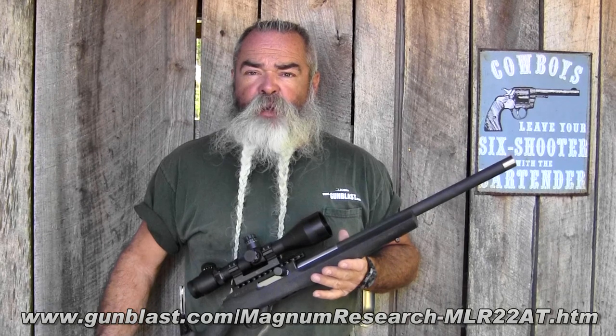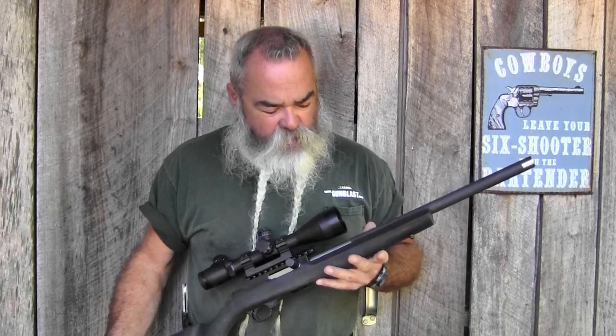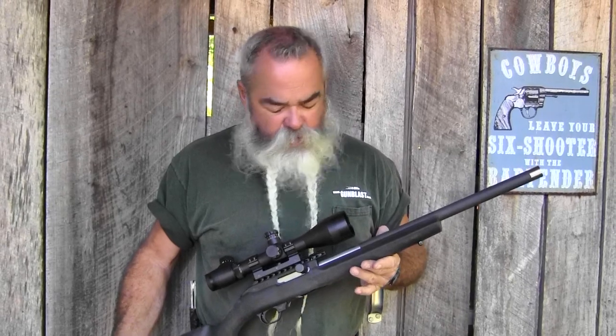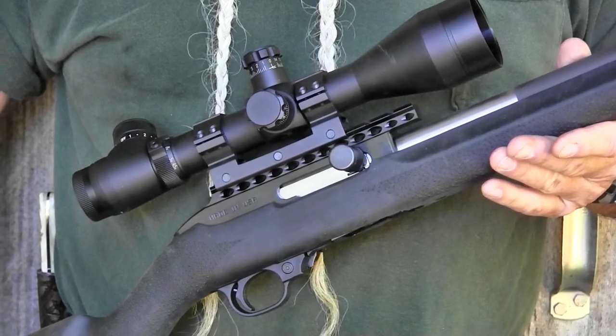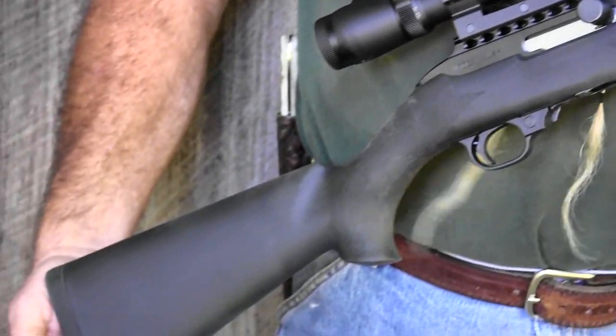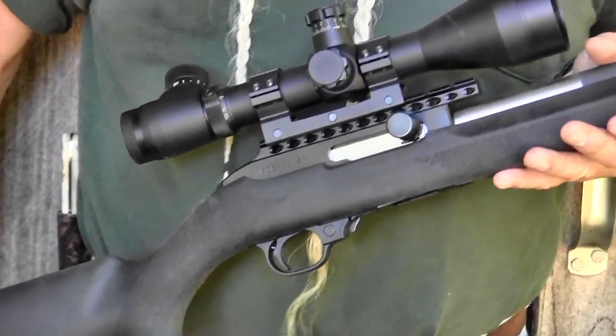A few weeks ago we did a review on the Magnum Research MLR 22, which is a super accurate little lightweight 22 thumb-hole stock semi-automatic rifle. It worked really well, worked perfectly, shoots really well — a lot more accurate than I can shoot it. It's just a little tack driver. Now we've got the equivalent of that in 22 Magnum. Ruger used to make a 10-22 Magnum and those things are selling for scalper prices on the internet if you can find one. But this is very similar to it, only better.